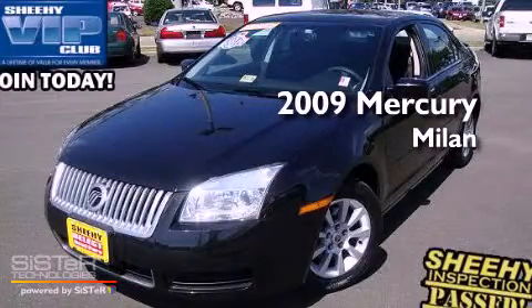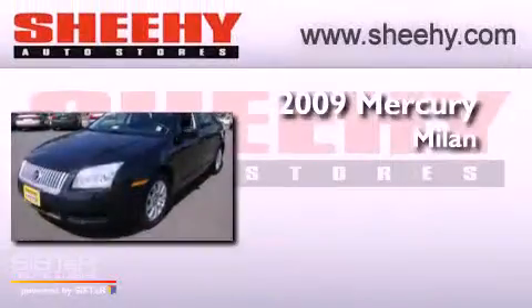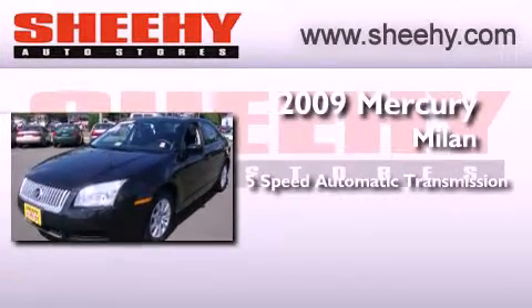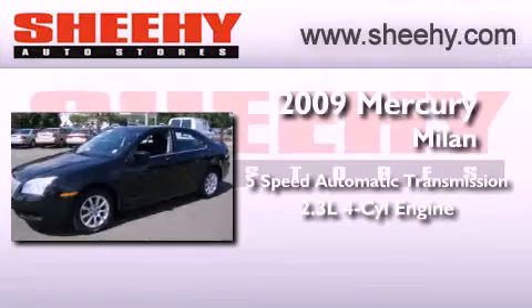This is a 2009 Mercury Milan. This four-door sedan has a five-speed automatic transmission and an inline four-cylinder engine.